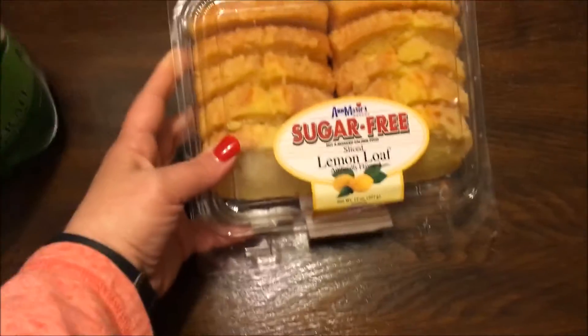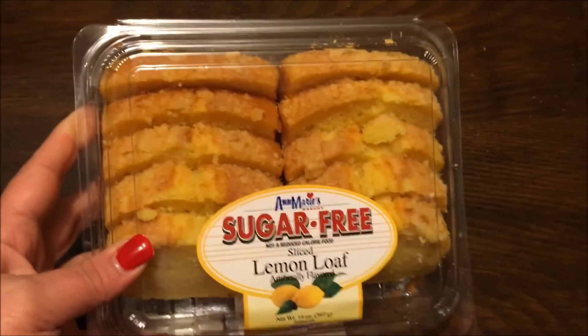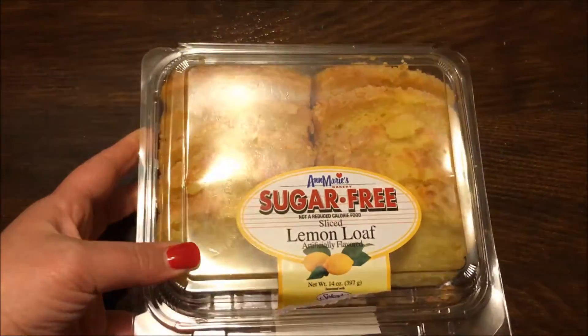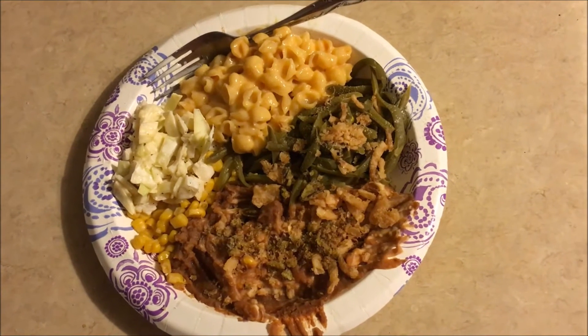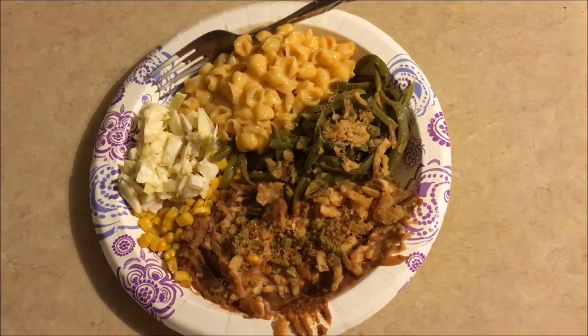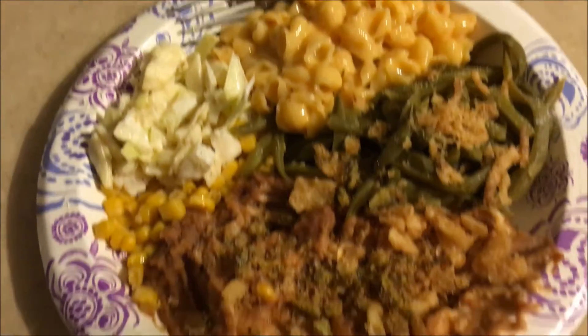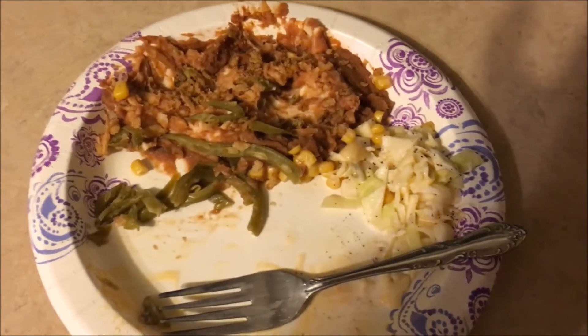Hey guys, I got this at the grocery store today. It's four smart points per slice. I didn't eat it all, so I'm taking it off of my points for today.